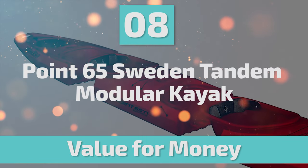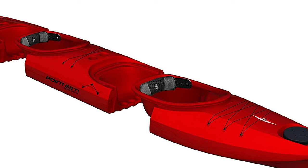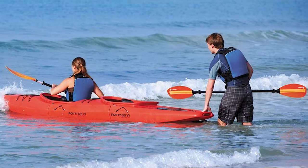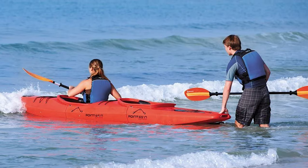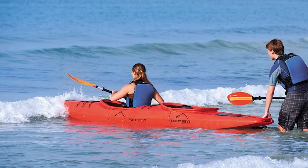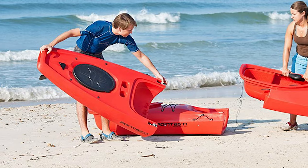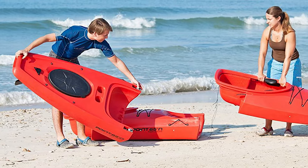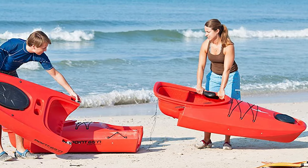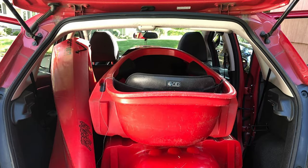Number 8: .65 Sweden Tandem Modular Kayak. If you're looking to buy a modular kayak or add a mid-section to make a tandem kayak, then the .65 Sweden Tandem Modular Kayak should be at the top of your list. It's a sit-in kayak that offers a lot of great options, one of which is the massive storage area — the kayak has about 530-pound capacity to store as much gear and equipment as needed. It is a rigid high-performance kayak that you can carry with a smile on your face, and it will fit in the back of most cars.